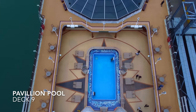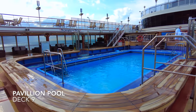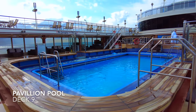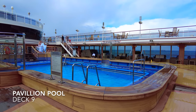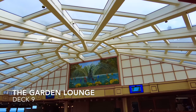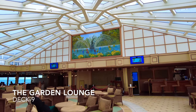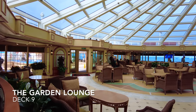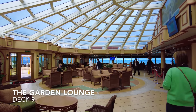Moving midship and heading outside you'll discover the Pavilion Pool and Bar. The Pavilion Pool is one of the two swimming pools on board Queen Elizabeth and was heated to 38 degrees celsius while we were on board. There are also two hot tubs and comfortable sun loungers lining the pool's edge. This is the Garden Lounge — with a glass roof and panoramic glass windows lining port and starboard sides, light floods in creating an airy and relaxing environment, perfect to read a book and enjoy a cup of tea. The Garden Lounge also hosts quizzes, bingo and music acts.